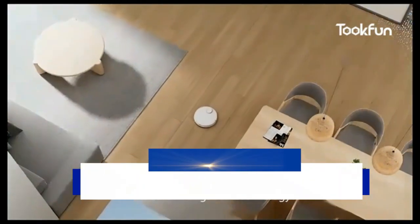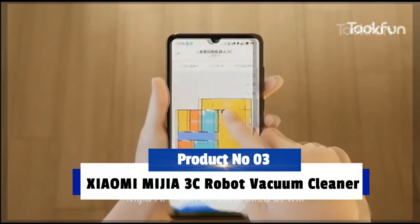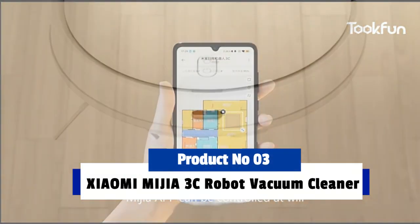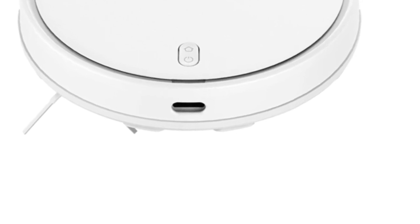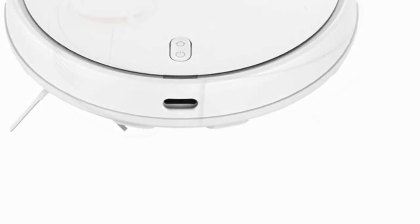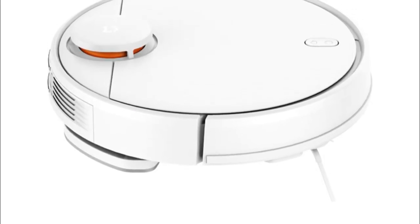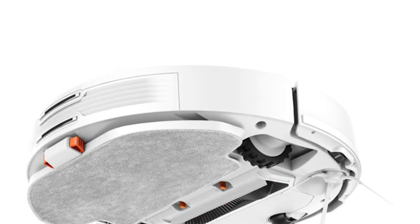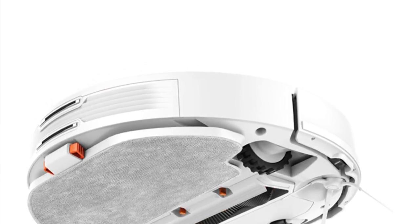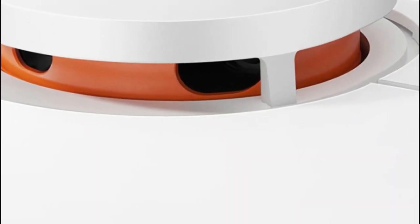Product number 3: Xiaomi Mijia 3C Robot Vacuum Cleaner. The Xiaomi Mijia 3C Robot Vacuum Cleaner is a powerful cleaning tool for your home. It has the latest laser distance sensor LDS scan technology to help detect obstacles, plus 4000 Pa of cyclone suction power for deep cleaning. The app also makes it easy to plan and customize your cleaning routine, with smart navigation, sweeping, and mopping functions to keep your home immaculate.